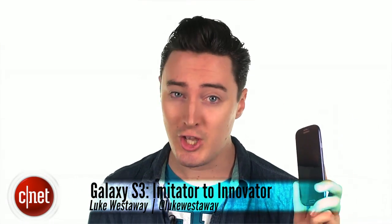History will remember the S3 as the phone that saw Samsung turn from imitator to innovator. Do you have fond memories of the S3, and what do you think of Samsung today? Let me know and check back next time for another Adventure in Tech.